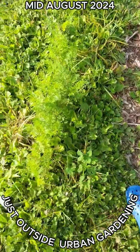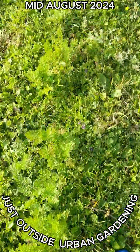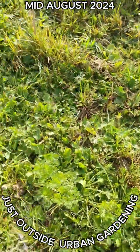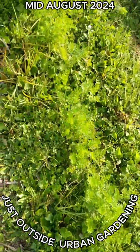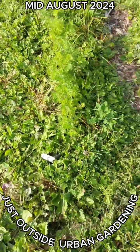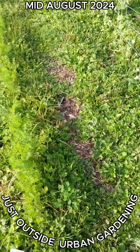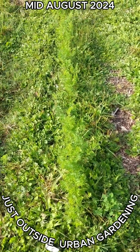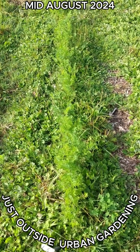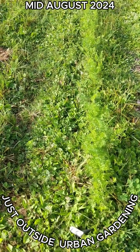It might be a little difficult to see, but those are carrots amongst all the grass. The grass has pretty well taken over — I don't have any mulch down. The thing about my garden is I didn't add anything. I broke the soil, made rows, planted seeds, and watered them. That's it — I just wanted to see what the ground had to offer.